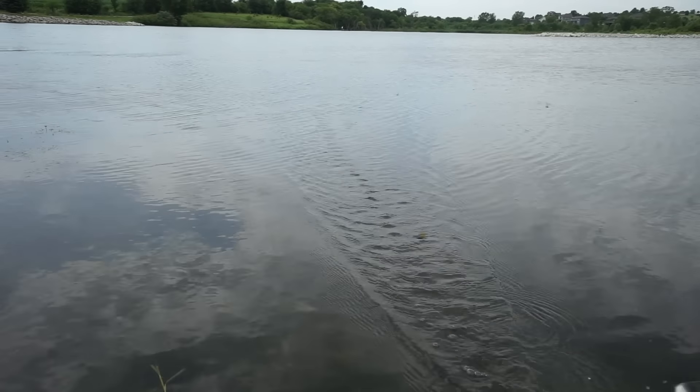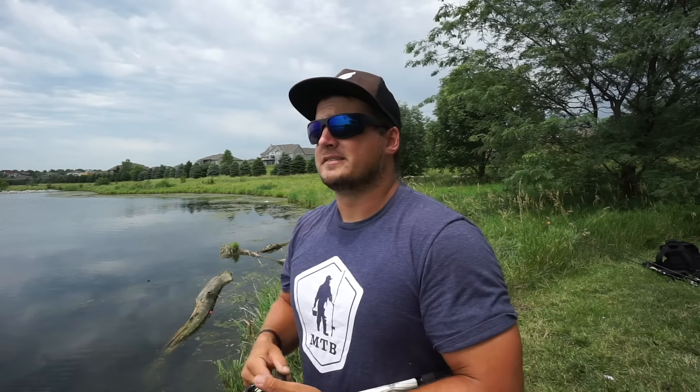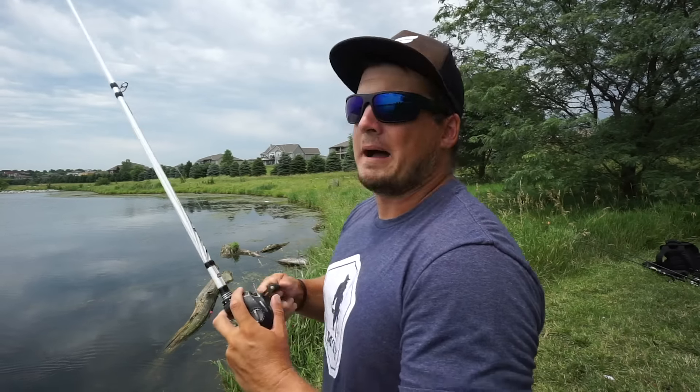A buzzbait is absolutely killer when you have low light conditions and a little bit of chop on the water with more sparse vegetation. Don't get caught up in thinking you can only fish it around vegetation — I've caught fish on buzzbaits around laydowns, docks, isolated rock piles, and boulders. My all-time favorite is around sparse vegetation, especially fishing weed lines. If you need to cover a lot of water, cast it out, move it really quick with short little twitches and pops, and make that big squeak over their heads for some of the most explosive topwater blow-ups ever.